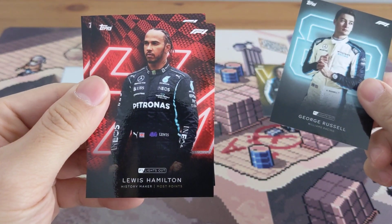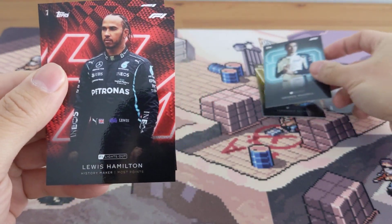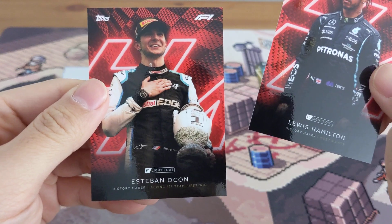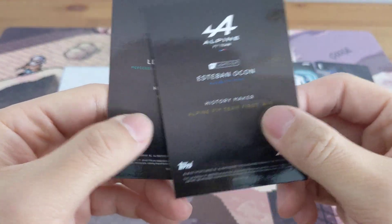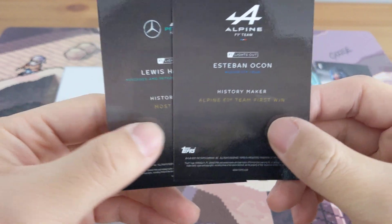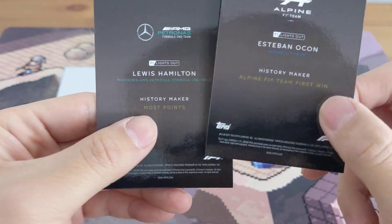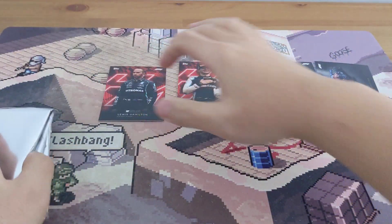Oh yeah, there we go — Lewis Hamilton 'History Maker: Most Points,' so I guess this is one of those insert cards. And then we have Esteban Ocon. I can see the Alpine F1 Team, 'First Win.' So we got our first Lewis in the first pack.